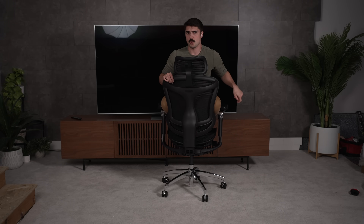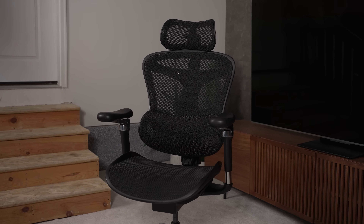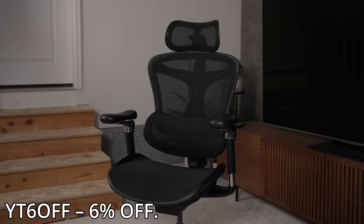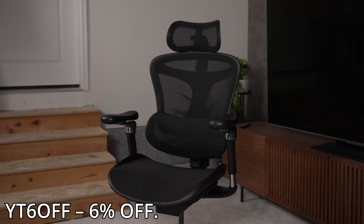So if you want a chair that adapts nicely to all your movements, check out the Sihu Doro C300 in the description below, and use code YT6OFF for an additional 6% discount.